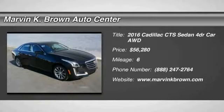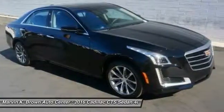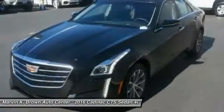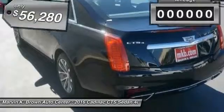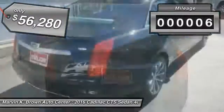2016 CTS — the CTS is a well-sorted blend of all-American style and European-inspired tuning with a cutting-edge design. The luxury CTS blends elegant styling, performance, and exceptional fuel economy. This vehicle has less than 100 miles.